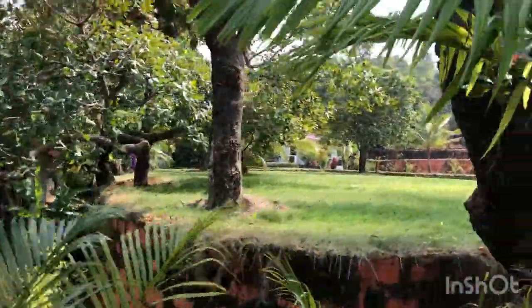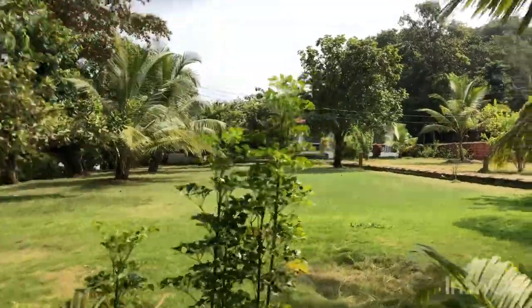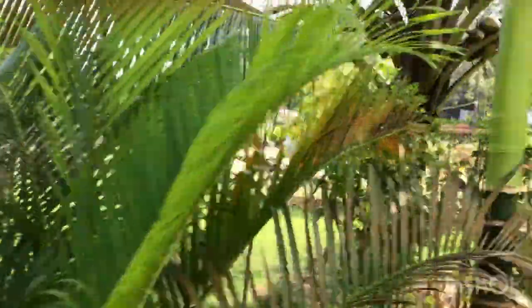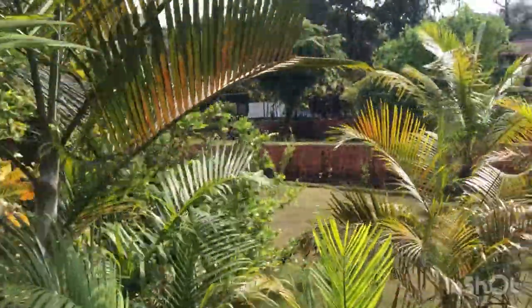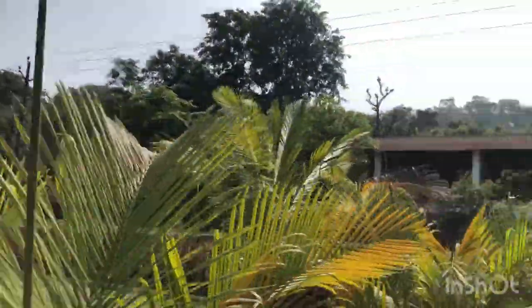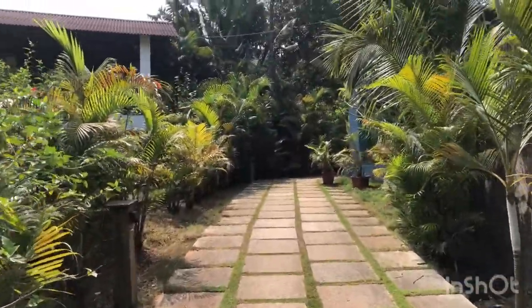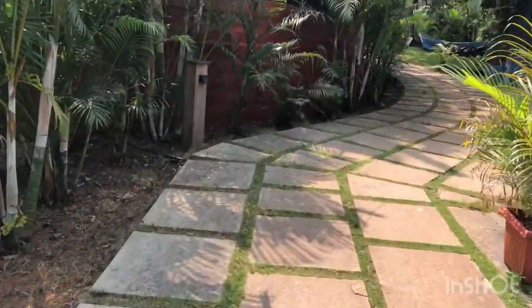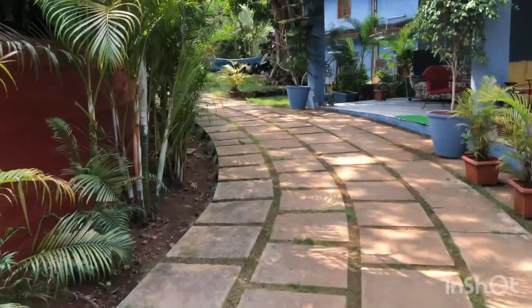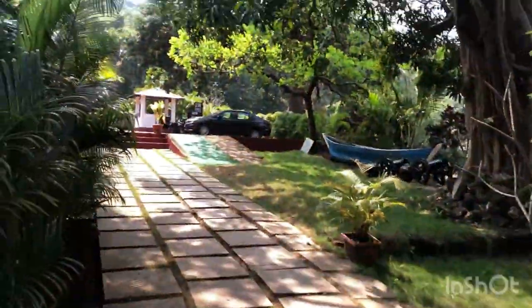Look at the area — there's another cottage over there. In total I have counted around 18 cottages. Here we are walking — this is another way. This is the kitchen and this is the restaurant area. And this is the reception.